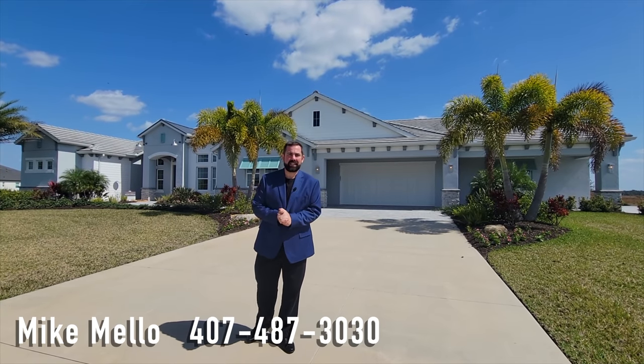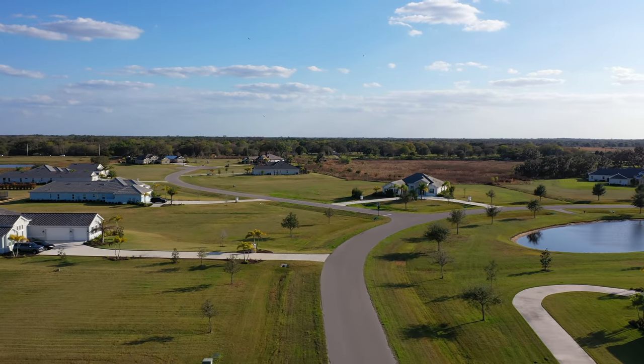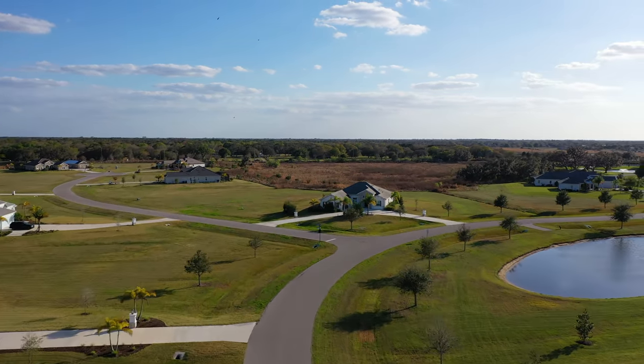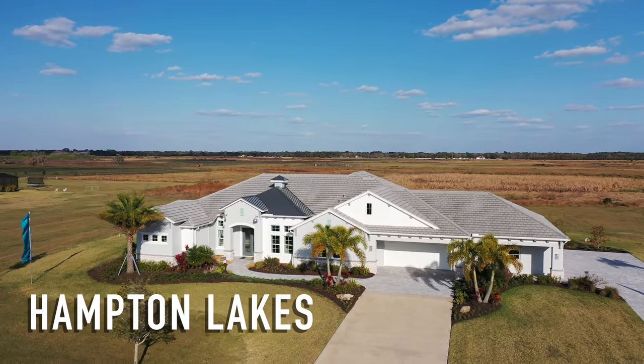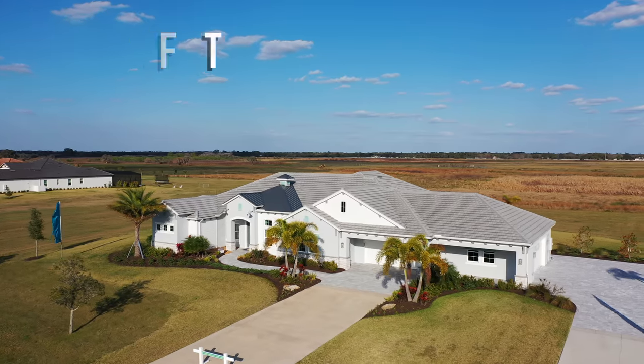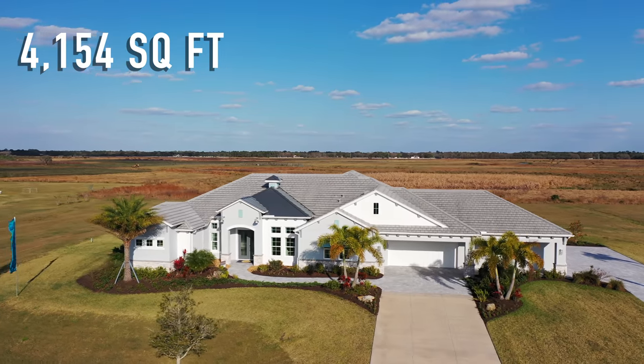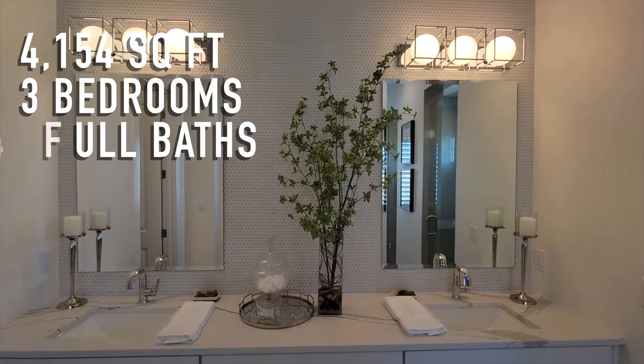Hi everyone, my name is Mike and welcome to the Luxury Home Channel here on YouTube. Today we're in Sarasota, which is on the west coast of Florida, and we'll be touring this very luxurious custom home behind us. We are in Hampton Lakes, a community built by Medallion Homes, and this actual home is called the Grand Cayman. It is 4,154 square feet of living space with four bedrooms and four baths.